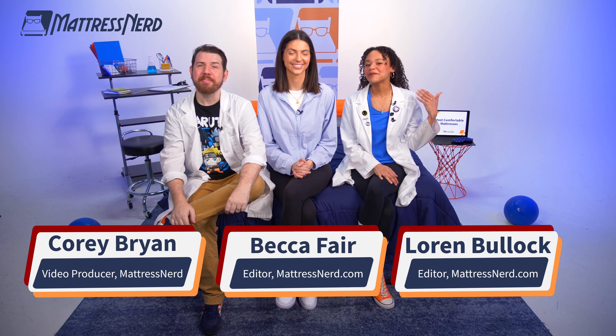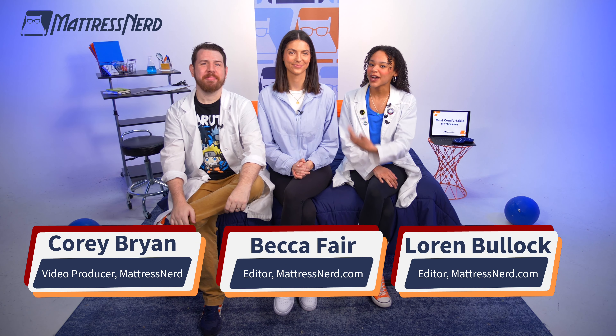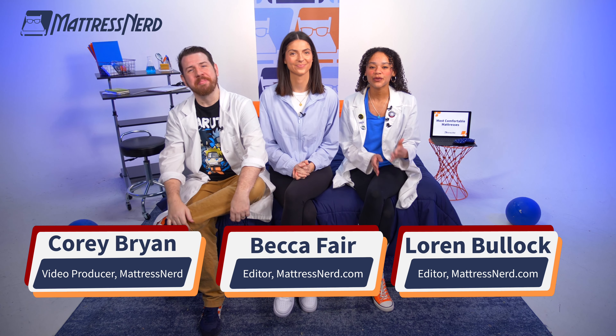Hey, mattress shoppers, Lauren from Mattress Nerd here, and I'm joined by Becca and Corey, and we're here to reveal our list of the most comfortable mattresses of the year.